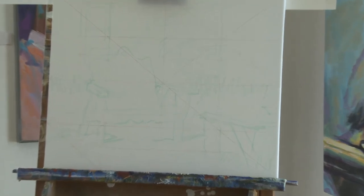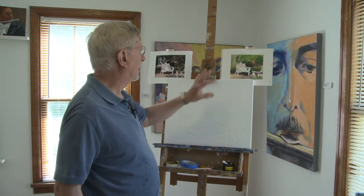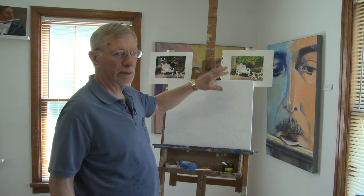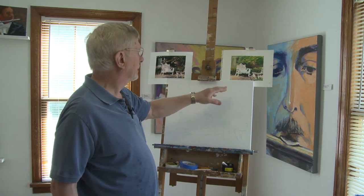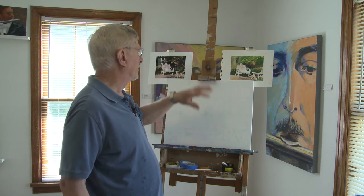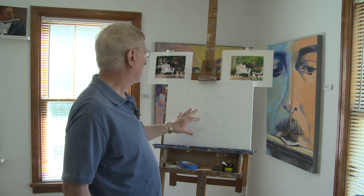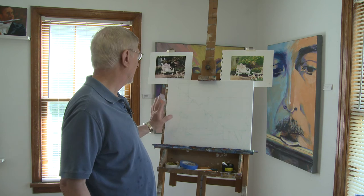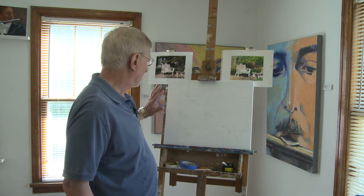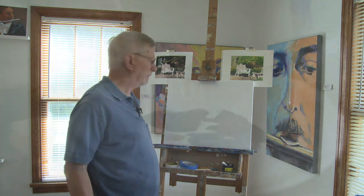Now the difference between painting in acrylic and watercolor is that with watercolor you have to start with the lighter colors first and work towards the dark, because you can't put light over dark in watercolor. With acrylic it's just the opposite — what I like to do is put in darker values and work over them with the lighter values.